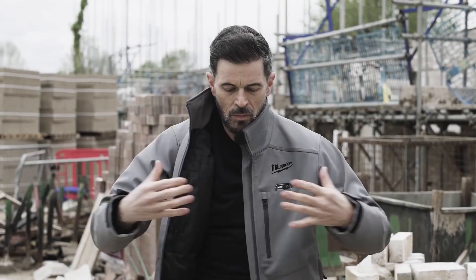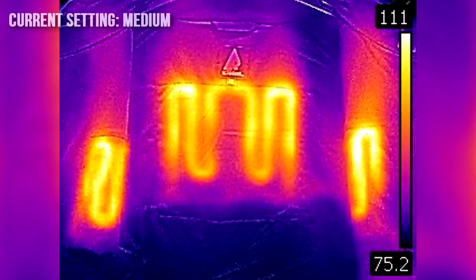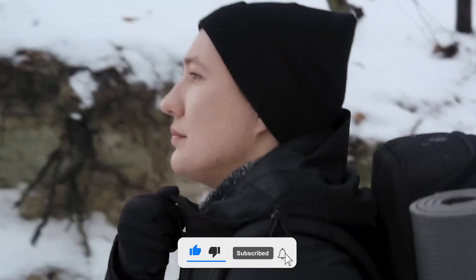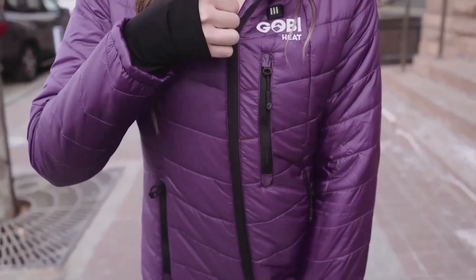Number 9: Heated Jacket. Heated coats may seem unusual at first, but they might be just what you need when working outside or in incomplete construction on freezing winter days. A battery-operated jacket primarily made for cold weather sports and activities is referred to as a heated jacket.